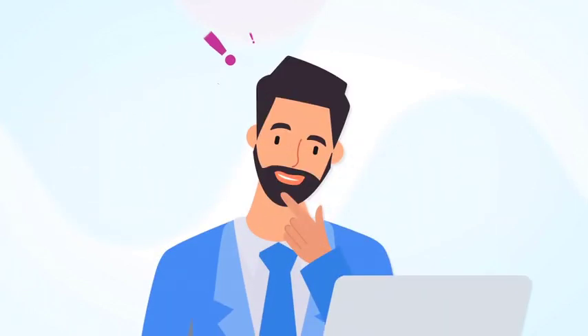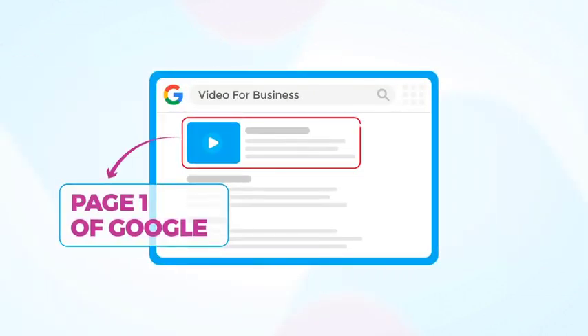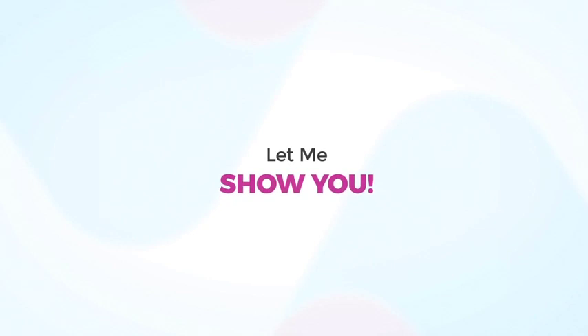Let me ask you this. Do you have any idea how many targeted visitors and sales you'll make the minute you reach page one of Google for a buyer search term? Let me show you.